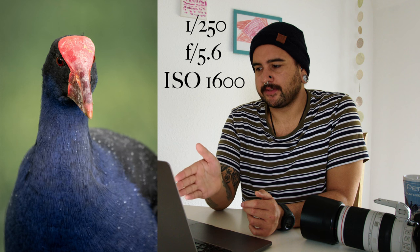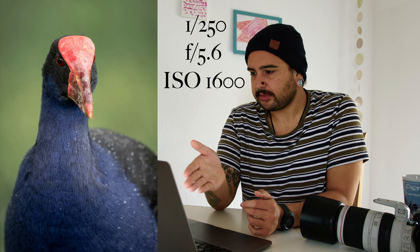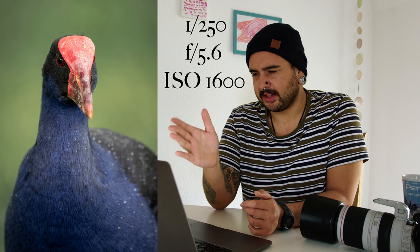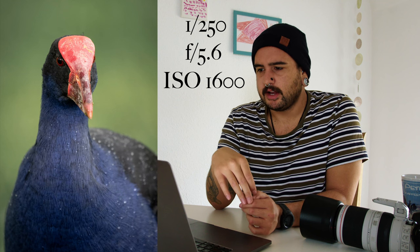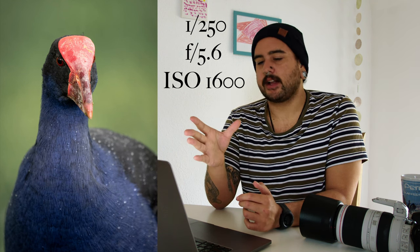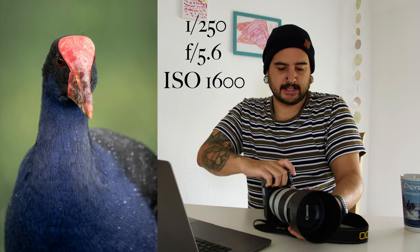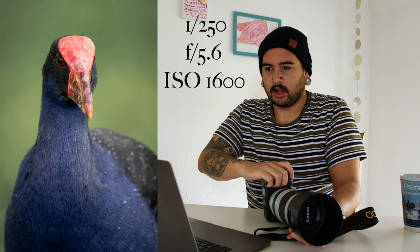With ISO 1600 and f/5.6, the fastest shutter speed I could get was 1/250th of a second. A lot of shots didn't quite work out from the sequence just because it was a little too dark and the camera was shaking a little, or their movement was getting blurred. Definitely not ideal, but I made it work. I'll hold it steady against something and take a whole load of shots just to hope that at least one is in focus.